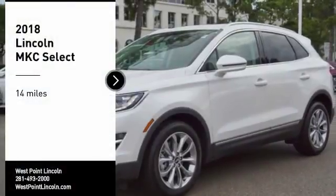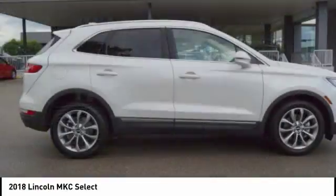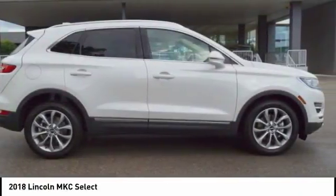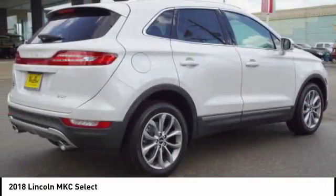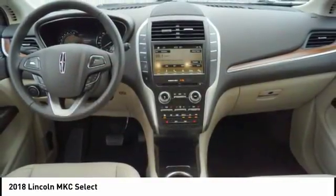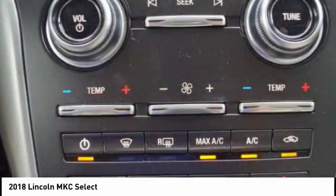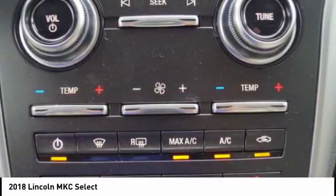Make a great choice today with the 2018 MKC. The Lincoln MKC is a stylish and nimble handling luxury crossover vehicle. With a long list of standard features, the MKC is sure to please. The exterior and interior offer a contemporary look that is sure to turn some heads.